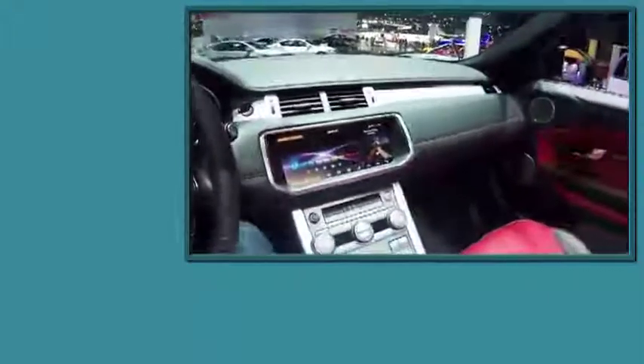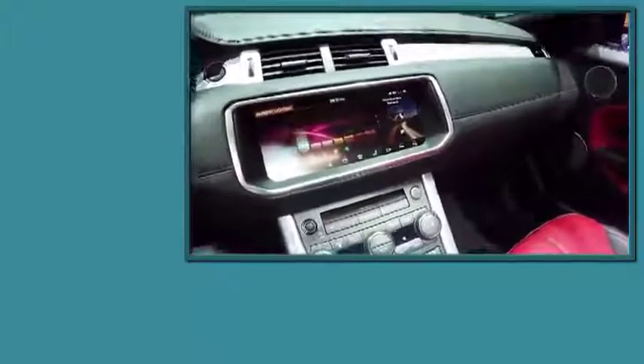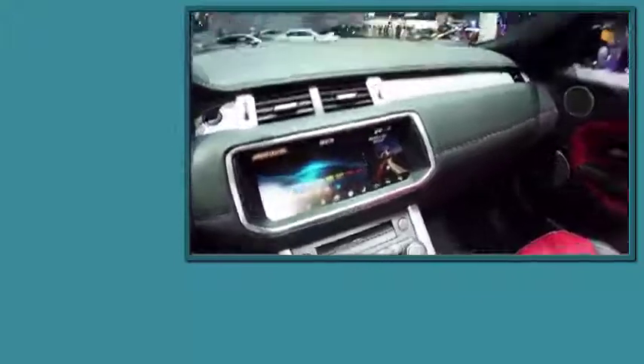Sitting inside, it's very much standard Evoque, but there is a new infotainment system measuring 10.2 inches. It has more computing power, says Land Rover, than a contemporary iPad. You also get a sense of just how much work Land Rover's had to do to protect this car's structural rigidity — they've added over 500 pounds to its mass. There are some compromises if you want to chop the top of an SUV.